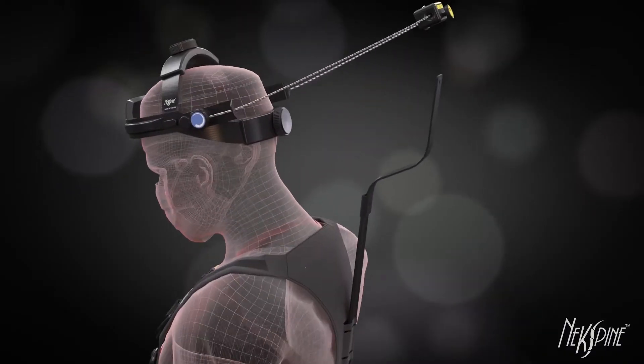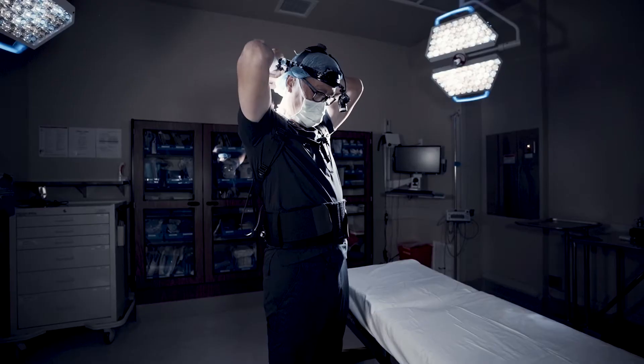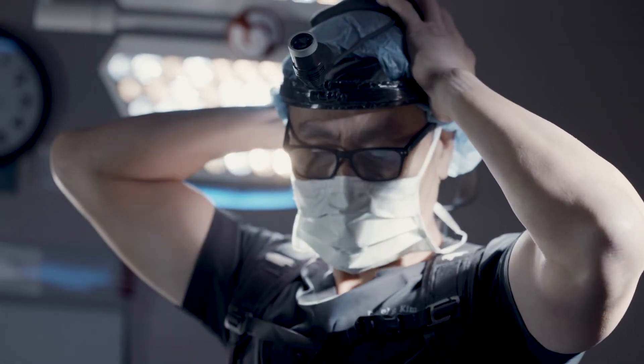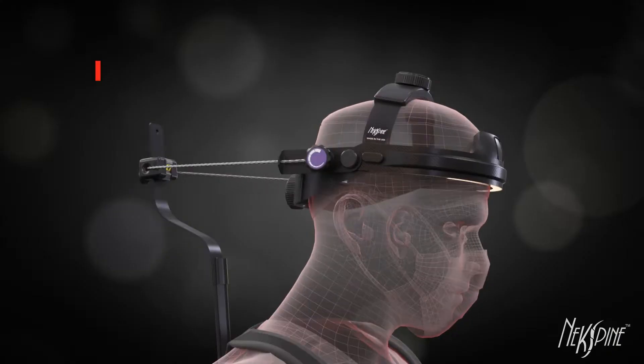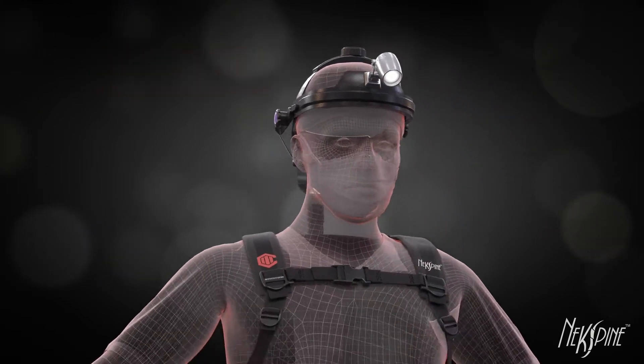Once the halo is put on my head, all I do is reach back, find the spine, and I just click it into position and orient it based on the hard shell which is in the anterior half of it. That automatically lines up my headlight. Once that's done I can go to the sink, wash my hands, and go right into the operating room and start the day.